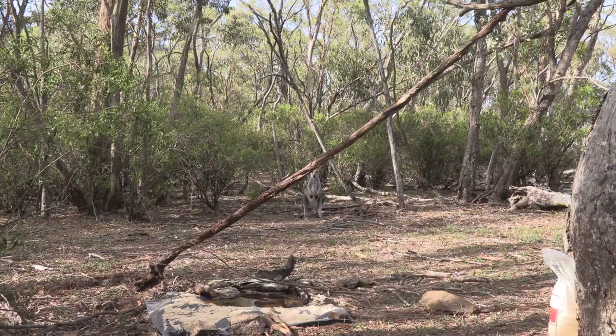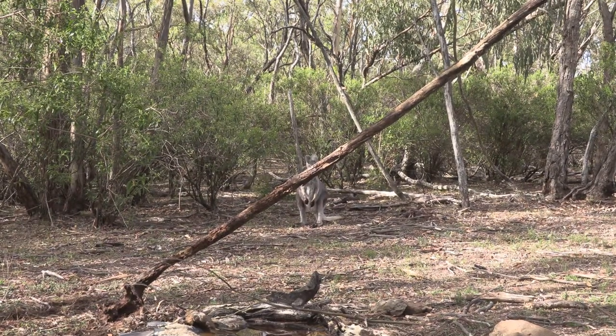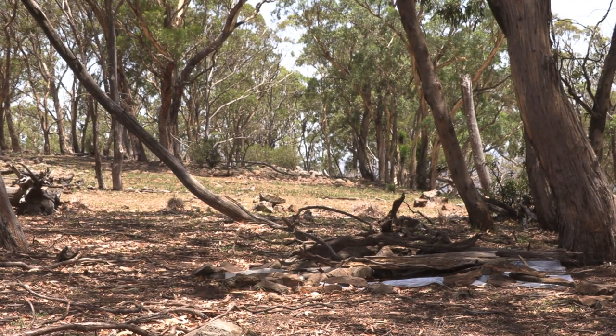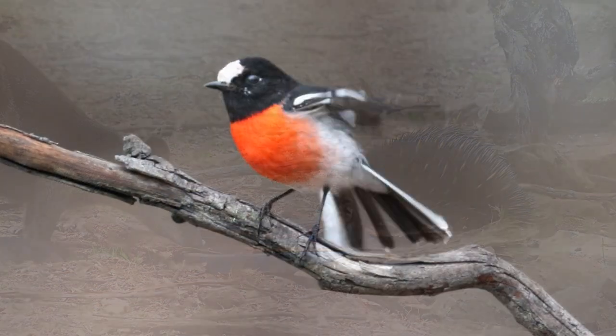The habitat of these birds is woodland with some understory, and for some reason they like a lot of wood on the ground. This can be found at this site in the central tablelands — there is good understory, a lot of dead wood on the ground, and a mixture of trees: snow gums, ribbon gums and black sally. I've just set up this waterhole.